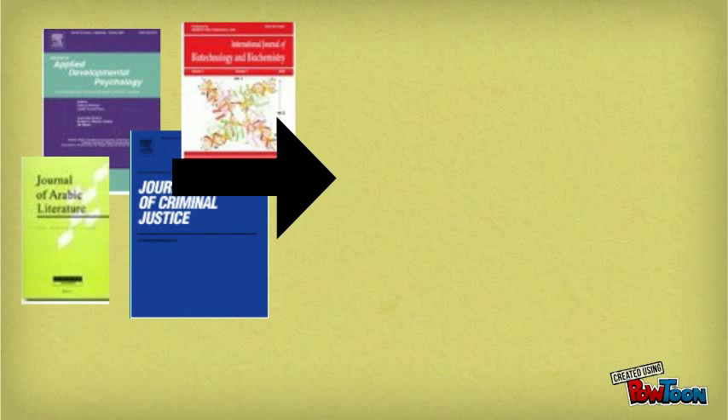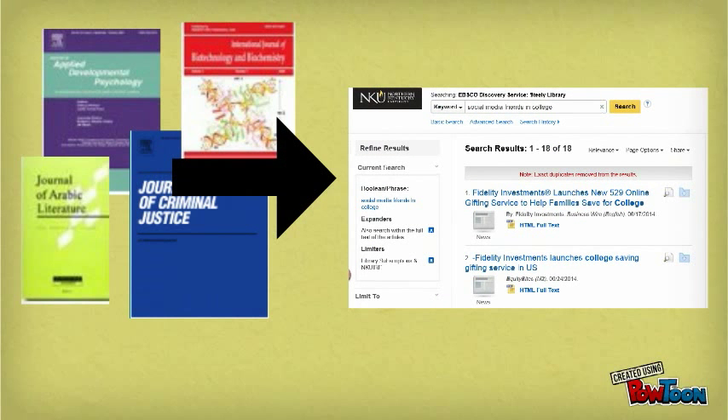While scholarly journals are publications, it's important to note that you will most often find articles from these sources online in library databases.